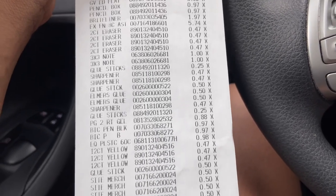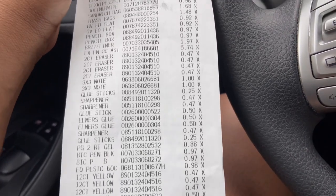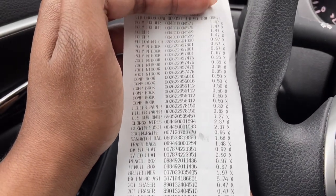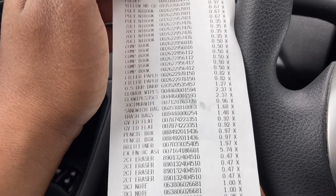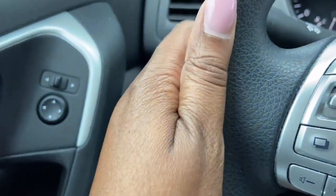I'm very pleased with the amount I spent here at Walmart — they never fail every year. All in all, they did have everything I needed. I just didn't know where the index cards were, but I'm very pleased. Thanks for watching — I'll see you all next time!